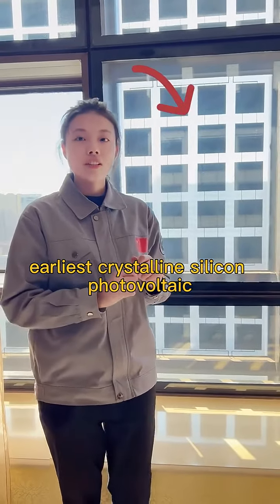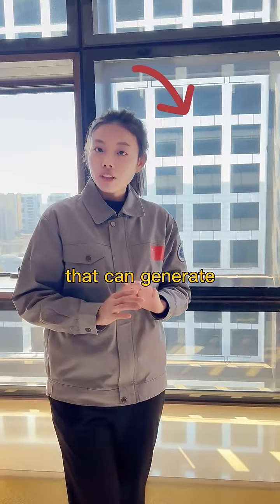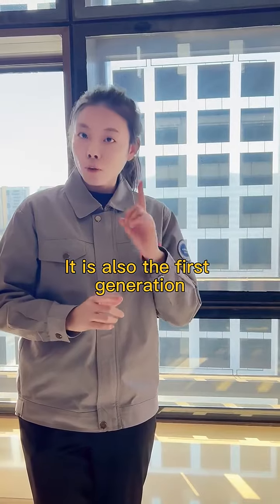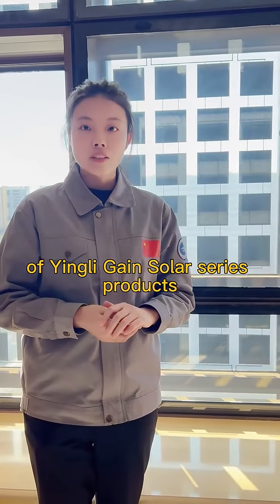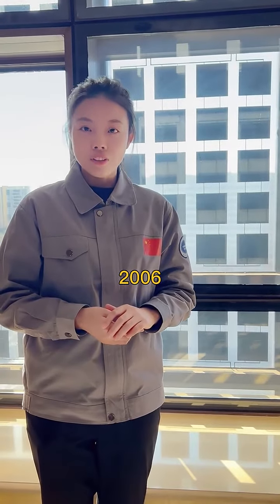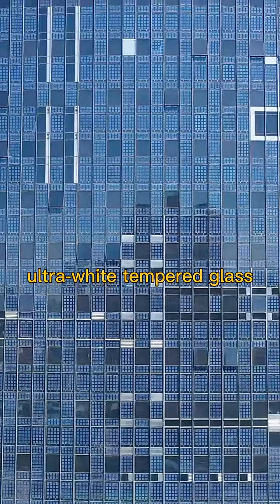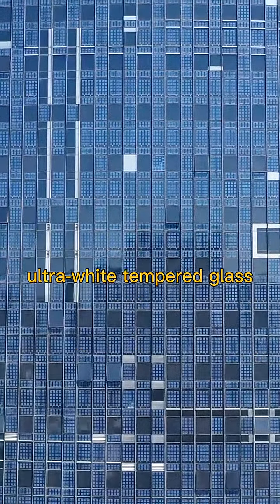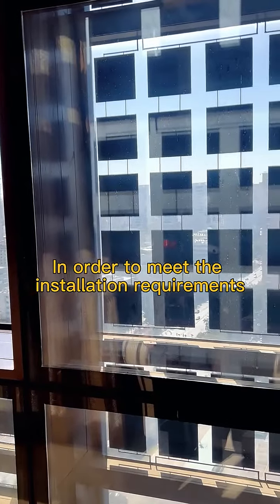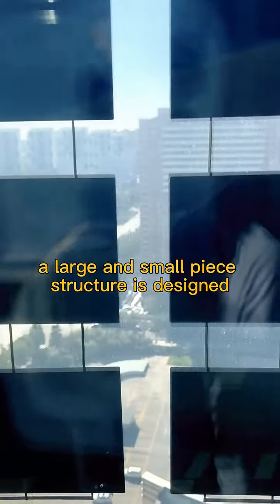This is the earliest crystalline silicon photovoltaic building material in China that can generate electricity and transmit light. It is also the first generation of Indigo Solar Series products, which began development and design in 2006. The front is 6mm ultra-white tempered glass and the back is 6mm coated glass. In order to meet installation requirements, a large and small piece structure is designed.